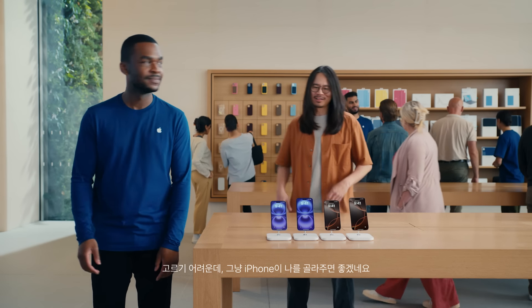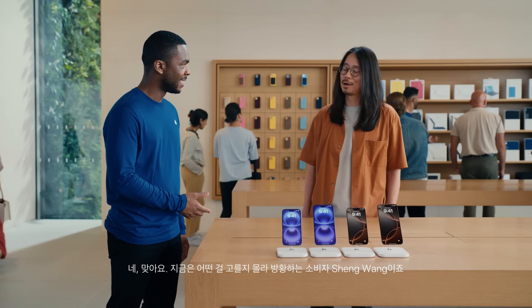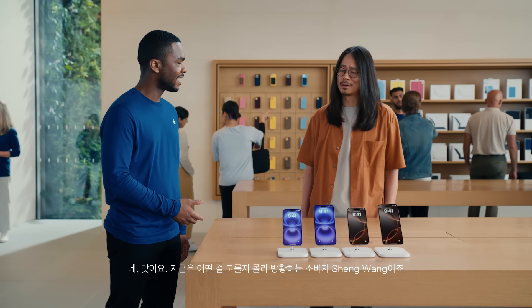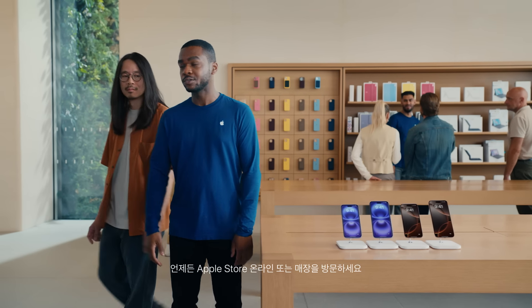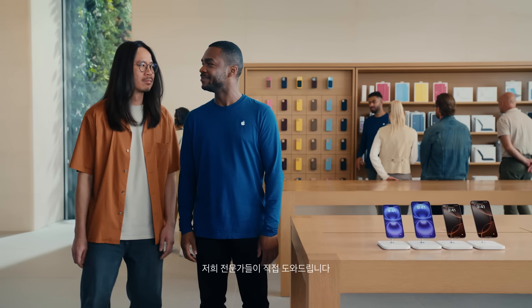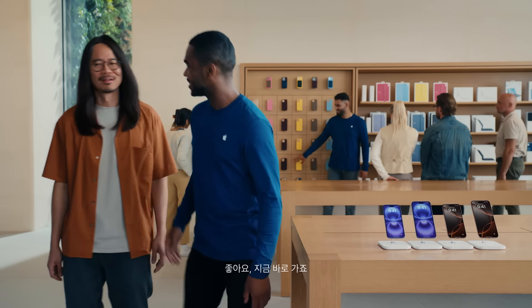I like to let the iPhones pick — it takes the pressure off. Are you Shang Wang the comedian? Yes, and I'm also Shang Wang the shopper who has a hard time making decisions. No worries, I've got your back. When you're ready to discover more, you can go online or to an Apple Store where our teams are here to help.